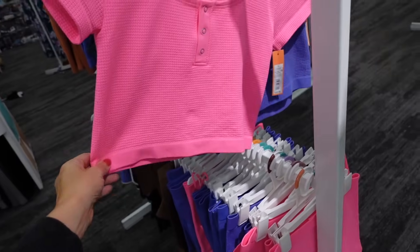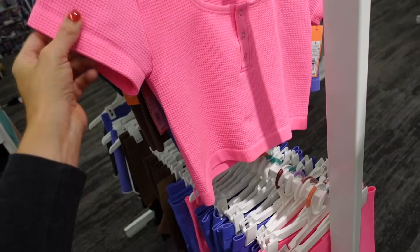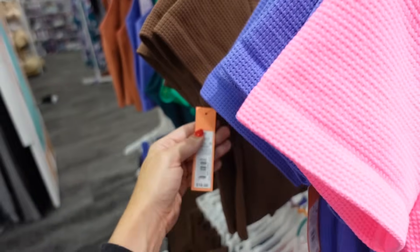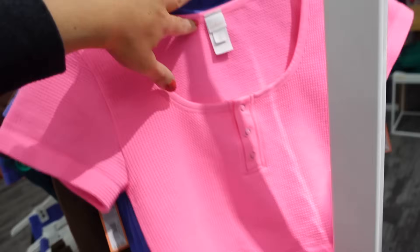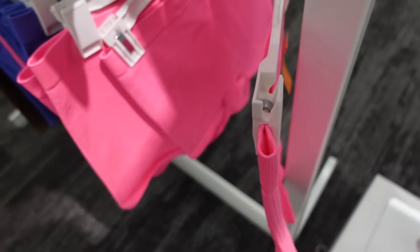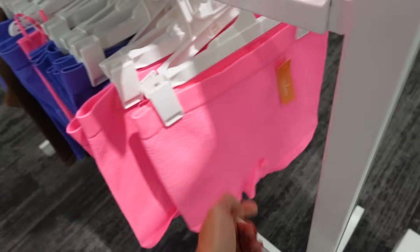New seamless pieces from Colsie — more of a crop top, Henley snap button, short sleeve. In pink, purple, and brown, going to be $18. They also have matching shorts — same seamless material, super short, all those same colors, going to be $13.